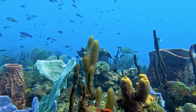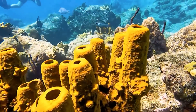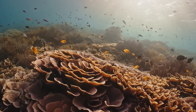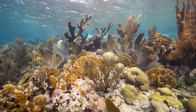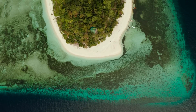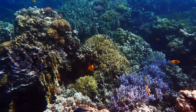Do you remember the coral reefs from our first video? They are climate detectives too. As they grow, corals store information in their skeletons about the temperature of the water, how acidic or salty it was, and even if there were storms. Since corals grow in sunlit and shallow waters, scientists can also use their age and location to reconstruct past sea levels.